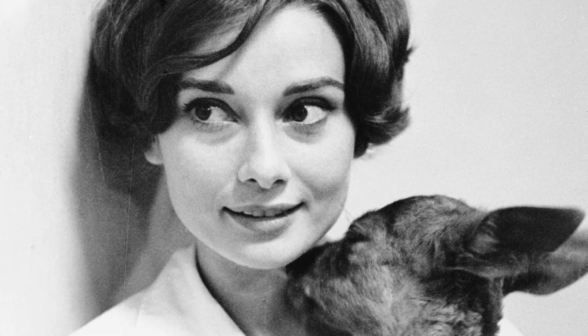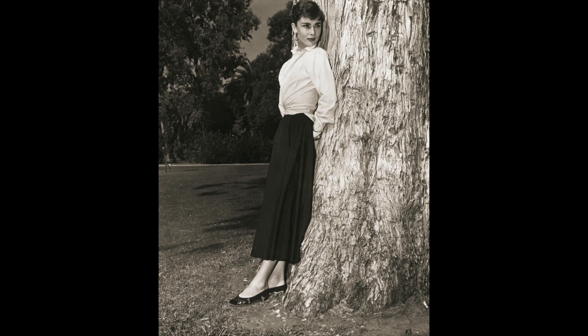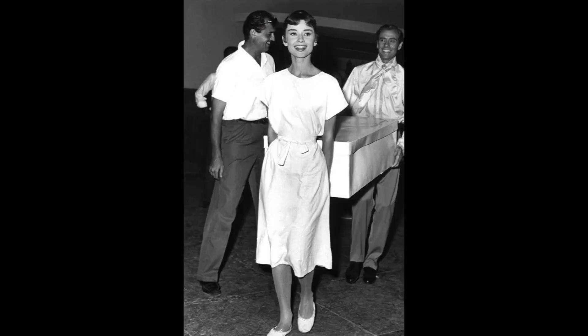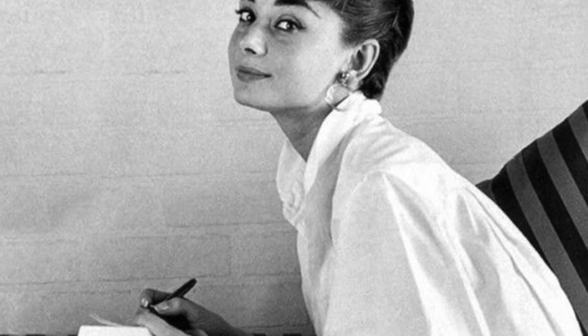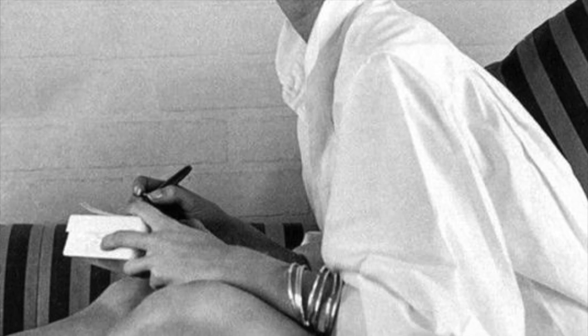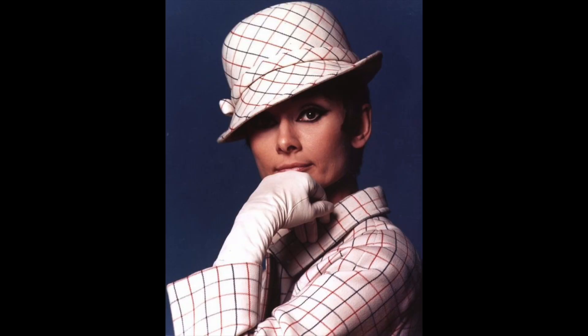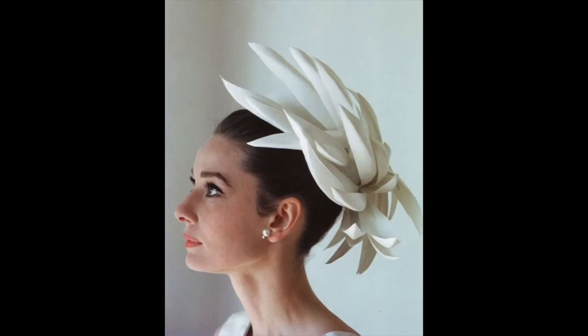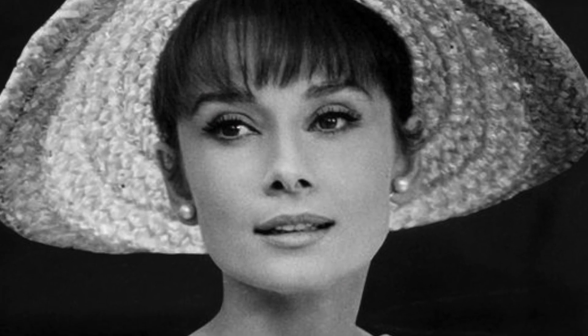The Classic White Shirt. The hallmark of the classic white shirt is its versatility, and Audrey embraced this fully. She paired her white shirts with a variety of bottoms, from sleek black pants to denim jeans. This adaptability allowed her to create a range of looks. She also layered them without overshadowing the elegance of the white shirt, and this layering technique added an extra dimension to her style.